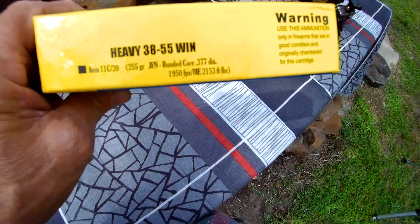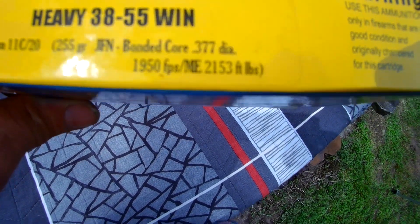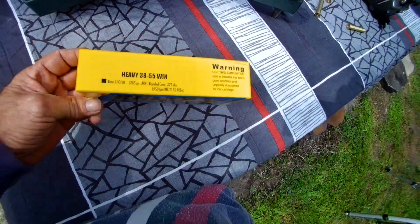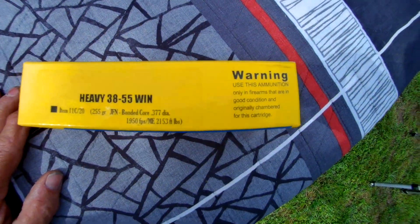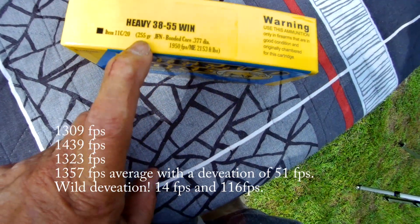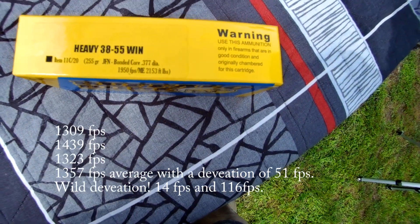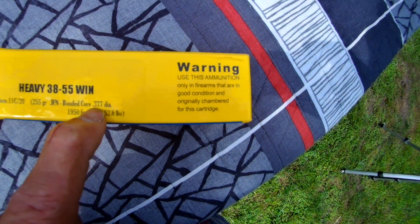We are shooting out of a 26-inch barrel. This ammo is listed at 1950 feet per second, but it's not — we're getting 1300 to 1400 feet per second for 255-grain. Bonded core, 0.377-inch diameter.